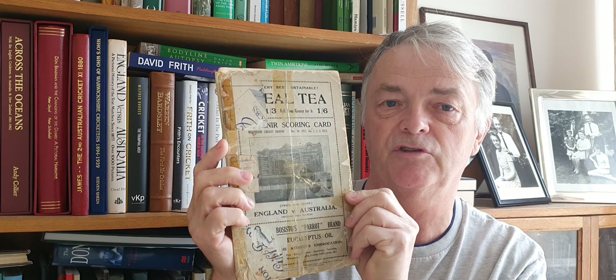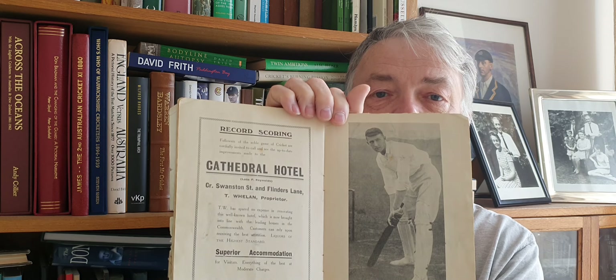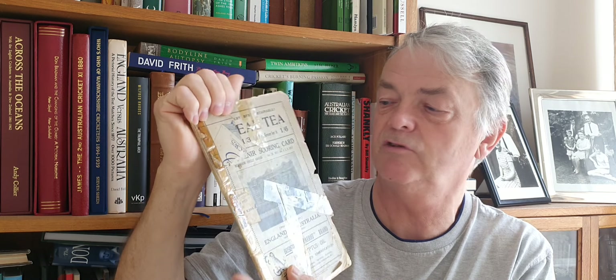I'd like to start with the MCC ones. My earliest one, rather tatty I've got to say, is this 1911-12 MCC tour to Australia — this is for the Melbourne Test Match. There's the normal sort of thing with player profiles inside. There's Victor there, and Warwick Armstrong there. There's a nice advert for the Cathedral Hotel on Flinders Lane, and a souvenir scorecard all taped together with Foster, Hobbs, Rhodes, Woolley, and SF Barnes. Quite a nice little tour brochure, though obviously in a bit of a sorry state.